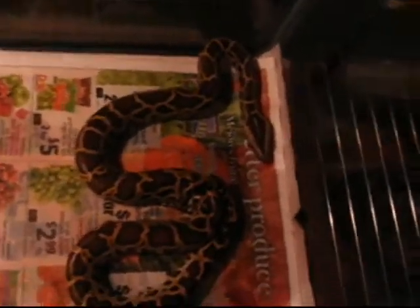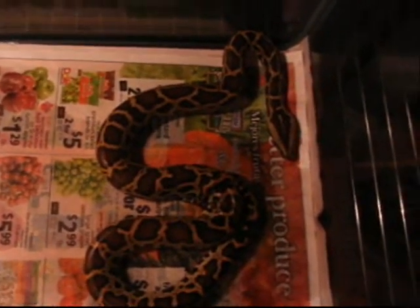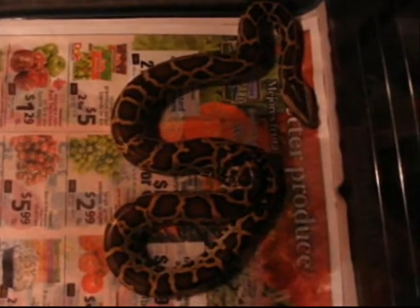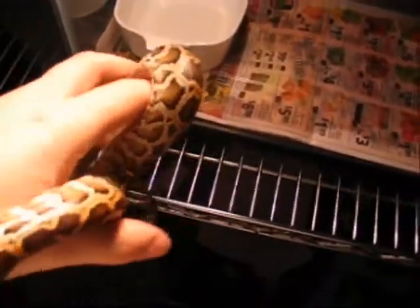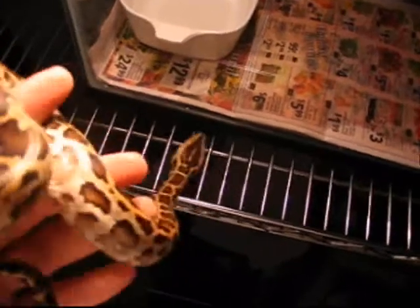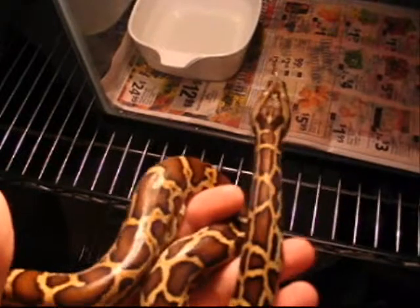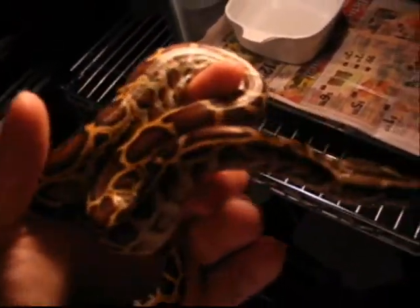This is my male Burmese python. He is about three months old and about two feet, so he is still real young. I just got him like two days ago. He has not caused me any trouble yet — hopefully he doesn't. He is a good snake so far.